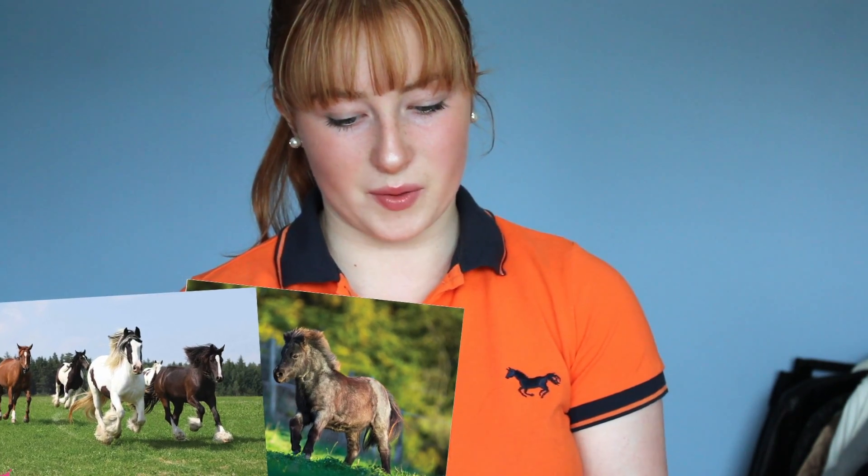Now with every magazine there is always a couple of posters. My favourite poster would have to be this one, simply because it's always been my dream to gallop up and down a beach.